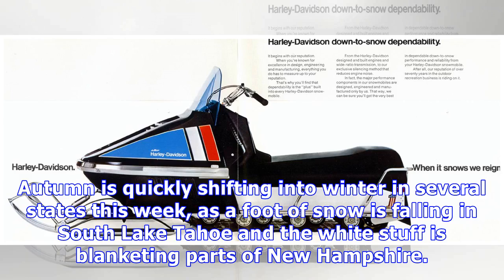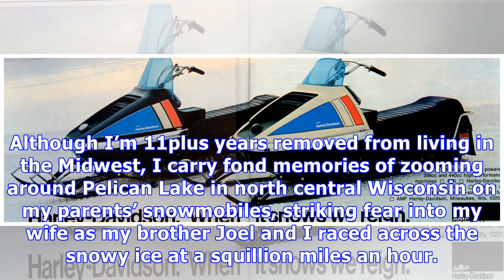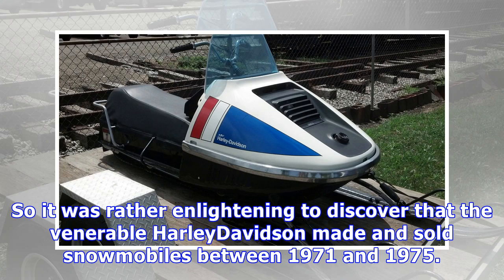Autumn is quickly shifting into winter in several states this week, as a foot of snow is falling in South Lake Tahoe and the white stuff is blanketing parts of New Hampshire. Although I'm 11-plus years removed from living in the Midwest, I carry fond memories of zooming around Pelican Lake in north-central Wisconsin on my parents' snowmobiles, striking fear into my wife as my brother Joel and I raced across the snowy ice at a squillion miles an hour.